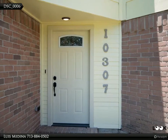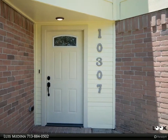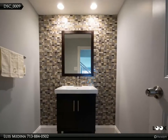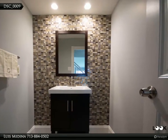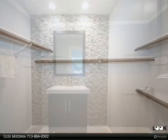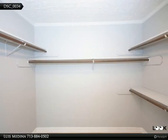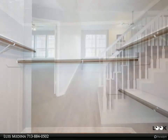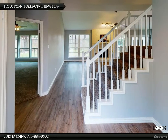Completely renovated 3 bedroom / 2.5 bath home now available in the highly sought-after Spring Branch area. Home features a large living area, two wood-burning fireplaces, new carpet, new windows, and new laminate flooring. This home is amazing — it has been completely remodeled with many great features and is waiting for a new owner.